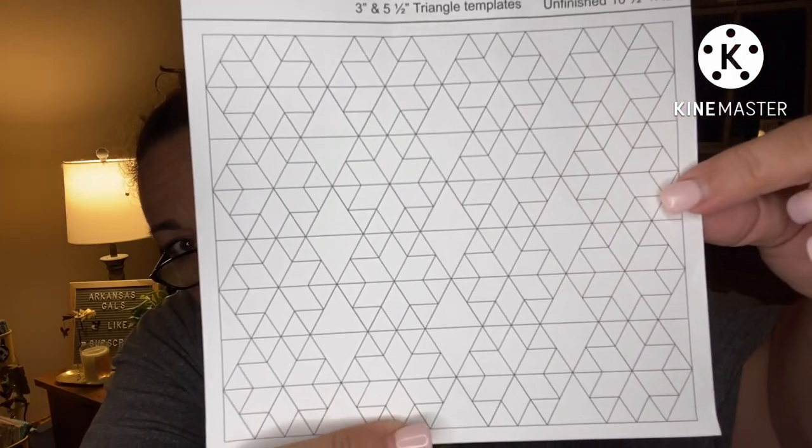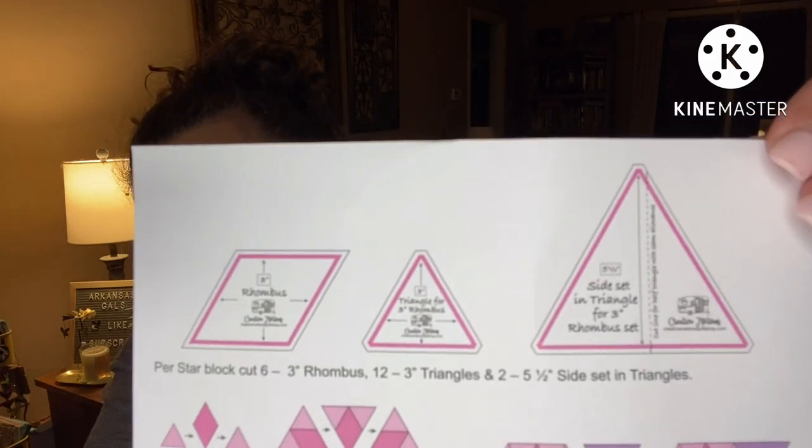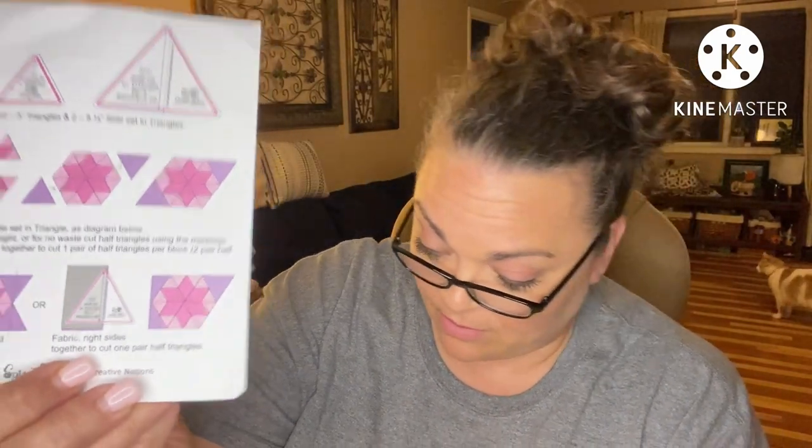With these you can make rhombus stars. Per star block: cut six three-inch rhombuses, twelve three-inch triangles, and two five and a half inch side-set triangles. And then she shows you how to make the block — very cool. That is for our pattern, our quilt pattern.